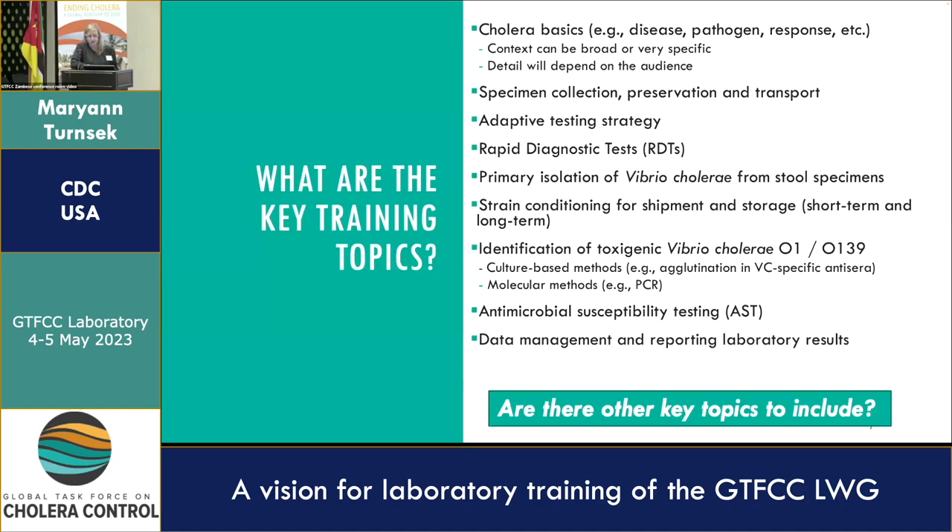Also antimicrobial susceptibility testing: how to perform the test, how to interpret the results, and the importance of control strains. Finally, the last key topic we are proposing is data management and reporting of laboratory results. This is all about consistency and can mitigate some of the downstream merging of laboratory and epi data that we often hear about. Are these the key topics, or are there more that should be included?